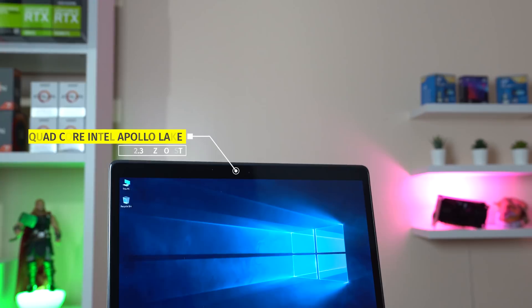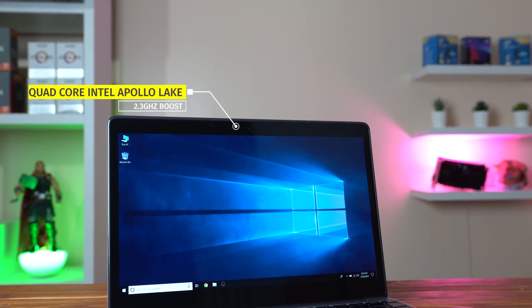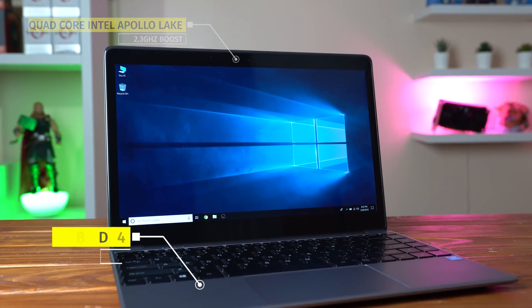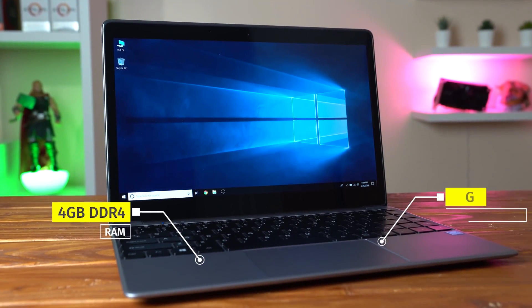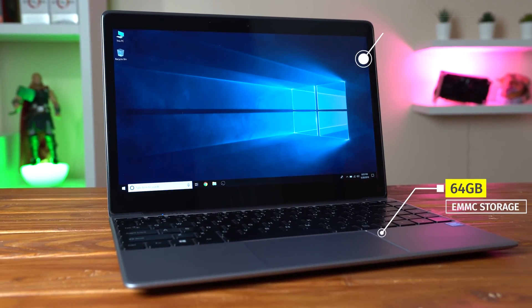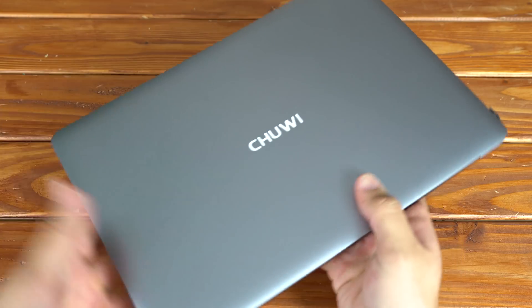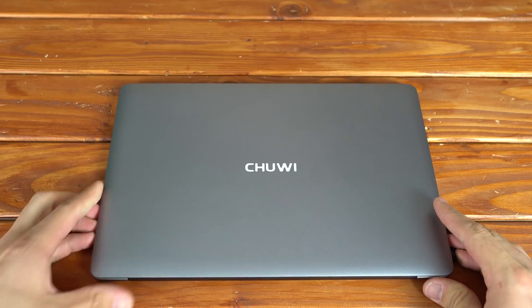Under the hood, it's rocking a quad-core Intel Apollo Lake CPU that boosts up to 2.3GHz with built-in integrated graphics, there's 4GB of DDR4 RAM, 64GB of eMMC storage which is plenty, and most importantly there's a somewhat decent 1080p IPS display. Links to this laptop and the Shadow gaming service are down in the description.